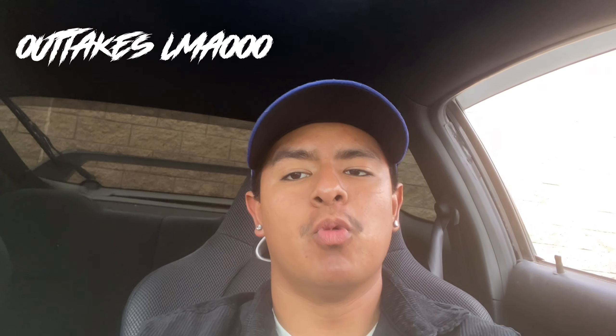Hope you guys have a great day. Hope this video helped you out — I know I went off a few times but I love these cars. Have a good day, stay blessed, stay healthy, see you guys later.